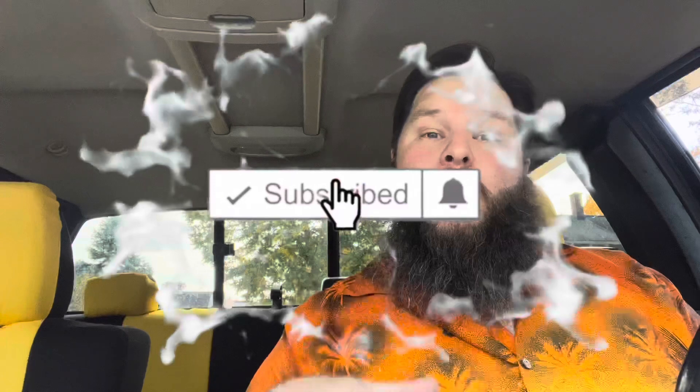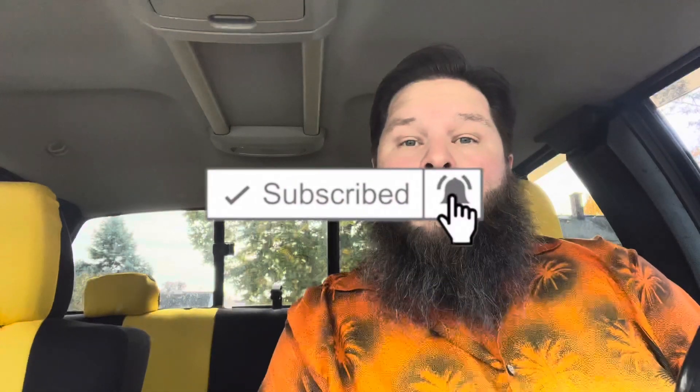Howdy fellow foodie friends, Hoosier Daddy here. Thanks for joining me. Before we get started, if you like food reviews and snack tastings and food challenges, make sure you hit that subscribe button down below, as well as the notification bell. That way you are notified every time I upload new videos, and that way you can be part of the Hoosier Daddy family.